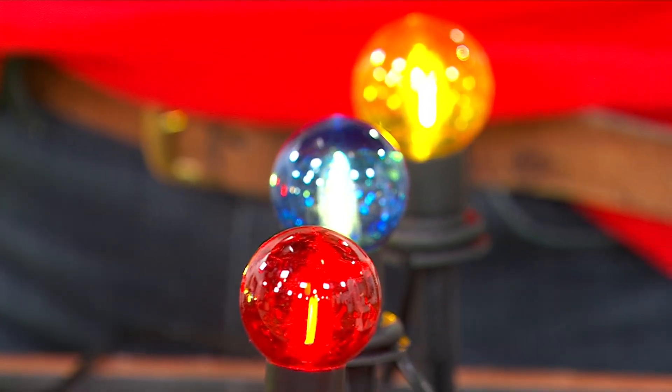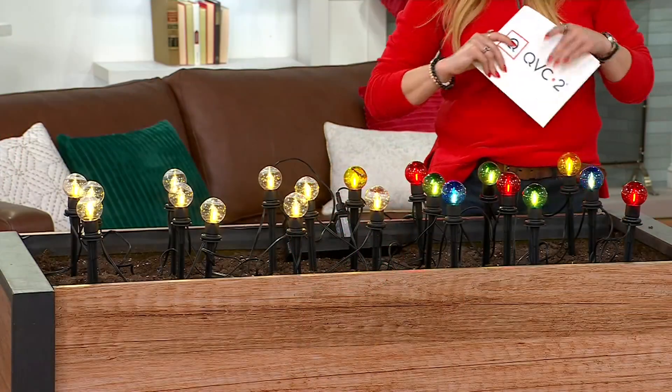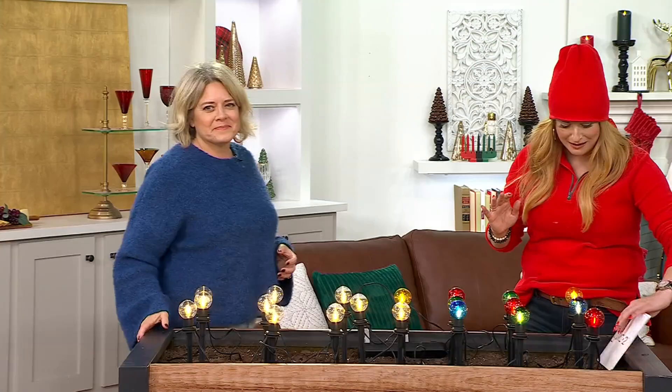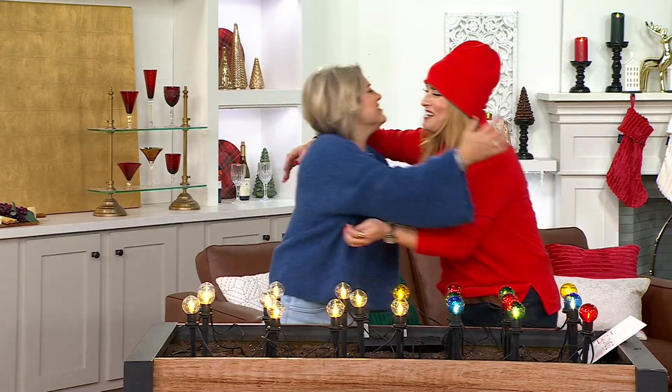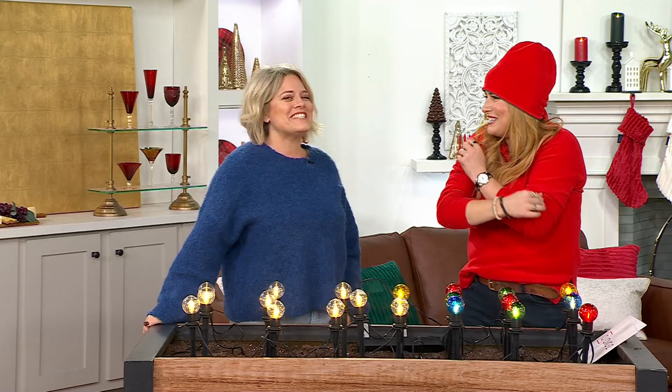All of this for $12.33 on an easy pay. Rachel Pavis is joining us in the studio, and she brings us great seasonal decor. She brings us the Bethlehem Lights brand. I didn't know you were going to be here today. You're pretty and soft. It's that fleece wear — it's stretchy, it's so cozy.